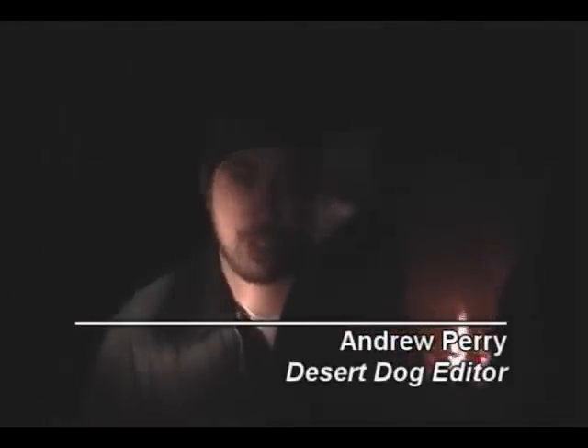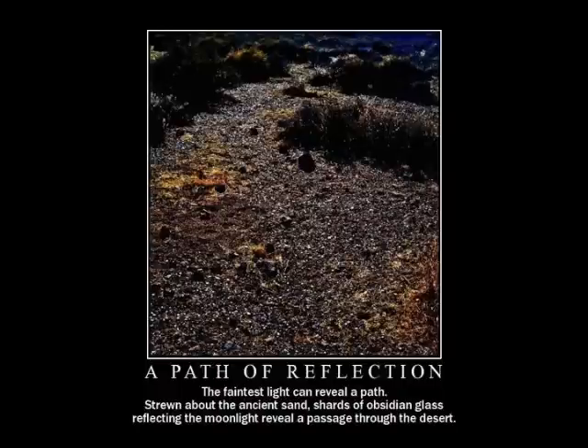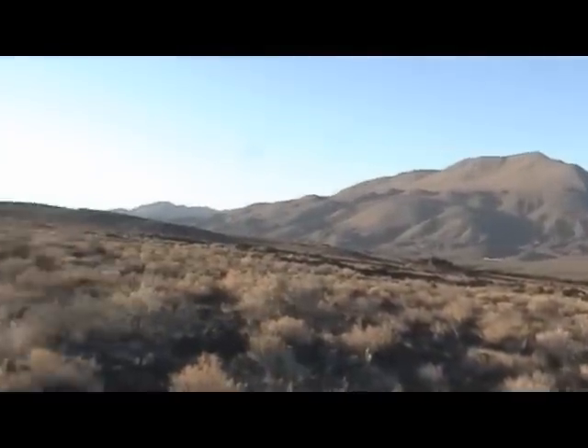This entire area is a humongous archaeological site. There are chippings all over the ground and rock art all over the canyons. The entire area has been shaped by volcanic activity dating back as far as 400,000 years.